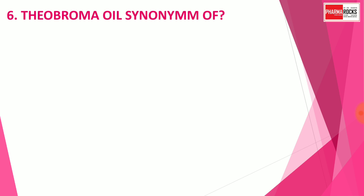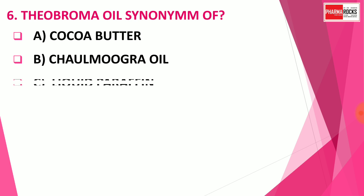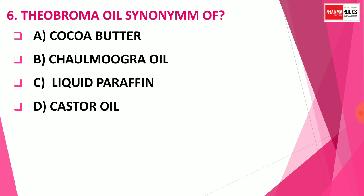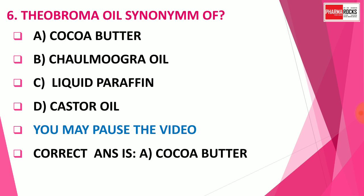Question number 6: Theobroma oil is the synonym of which drug? Option A: Cocoa butter. Option B: Chaulmoogra oil. Option C: Liquid paraffin. Option D: Castor oil. The correct answer is Option A — Cocoa butter. Theobroma oil is called Cocoa butter, which is mainly used as a suppository base and in various ointment and semi-solid pharmaceutical preparations.